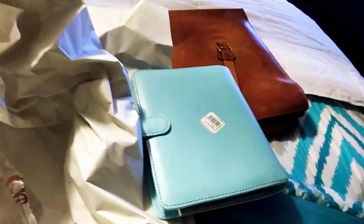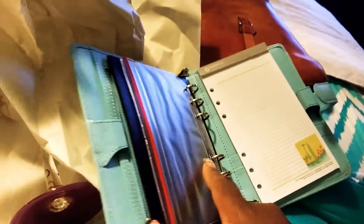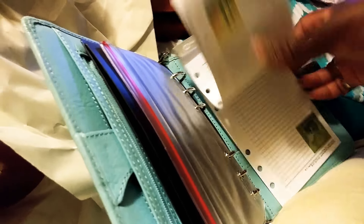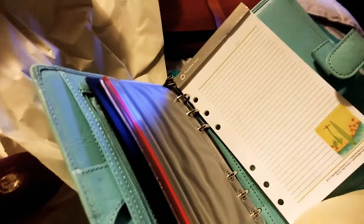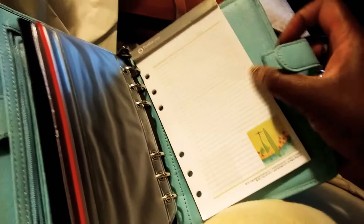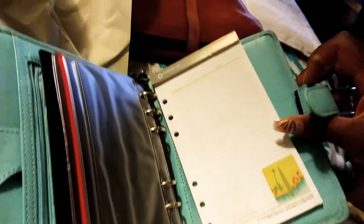I also saw this little Franklin Covey and I got it — not like I needed another binder, but because of the Franklin Covey brand and the color. It has all these pockets, came with a little pad in the back, the Franklin Covey logo, and a big pen loop with elastic on the back. How neat is that?